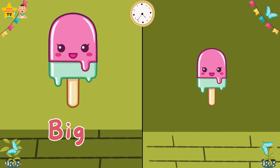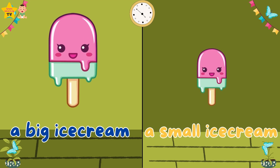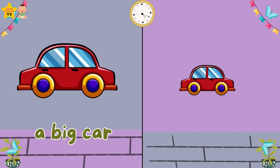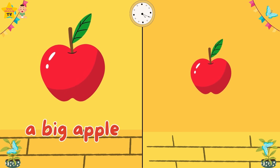Big. Small. A big ice cream. A small ice cream. Big. Small. A big car. A small car. Big. Small. A big apple. A small apple.